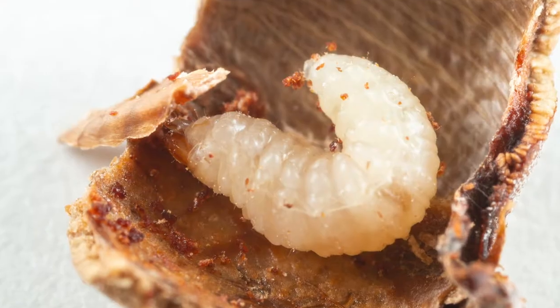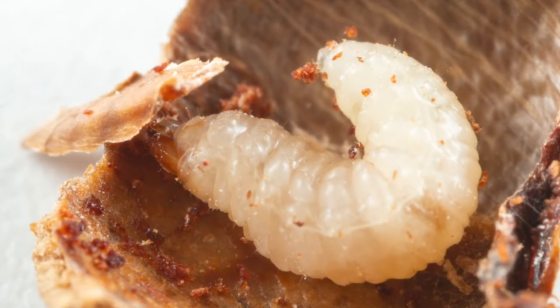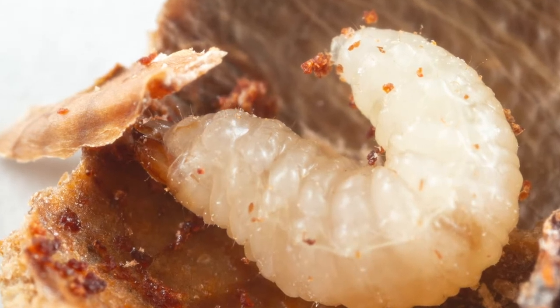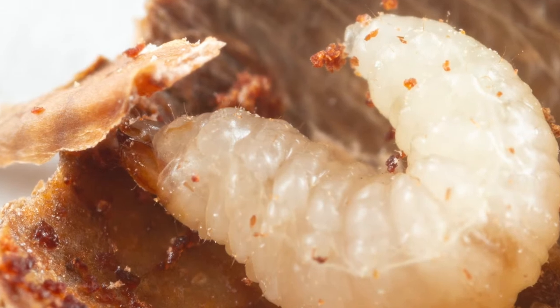Another interesting thing about those weevils is that weevil larvae are usually grubs. They are chubby, they don't have legs, they don't move a lot, and they have these mandibles or teeth that are really made for grinding plants.